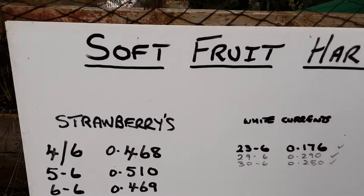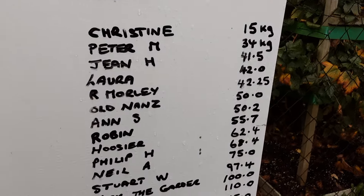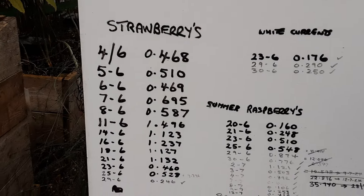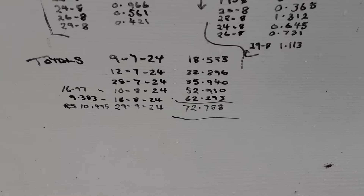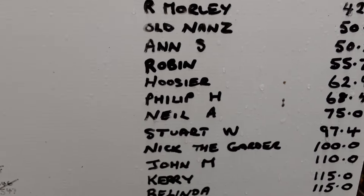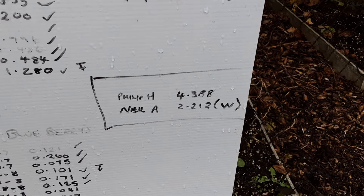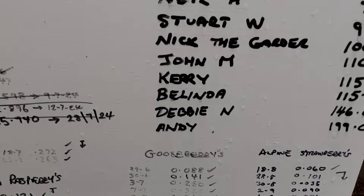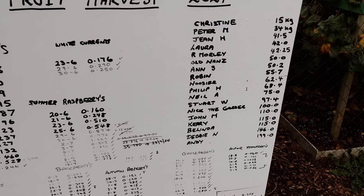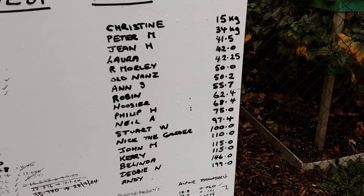I needed to total everything up to see what I actually got. These people decided to have a guess, and we kept on top of it the best we could. We ended up with a total of 72.788 kilograms. The two nearest people were Phil and Neil — it was very close indeed — but the winner was Neil A. Neil, if you can email me please, I'll send those walkie-talkies off to you. Thank you to everybody who took part and had a guess.